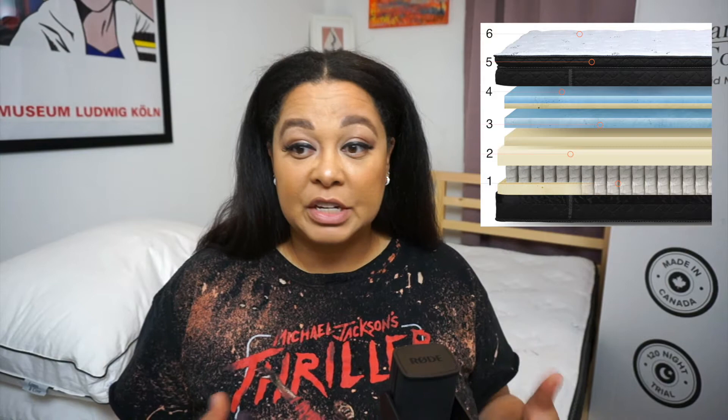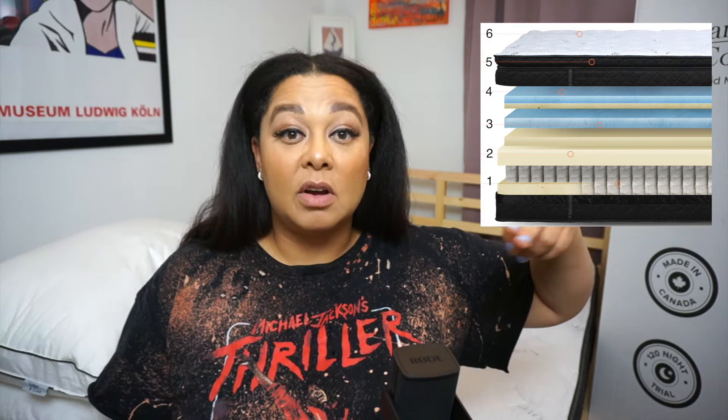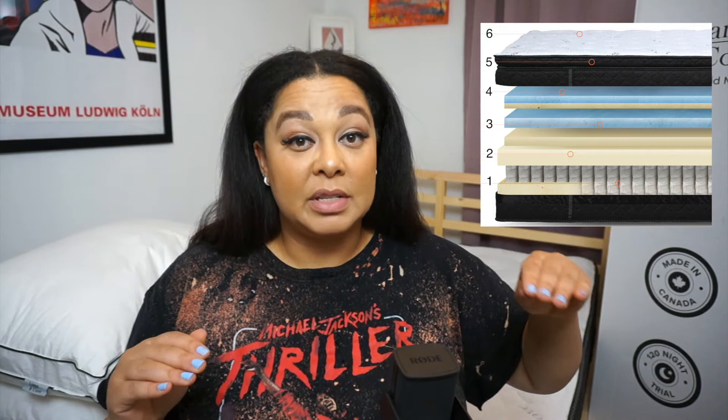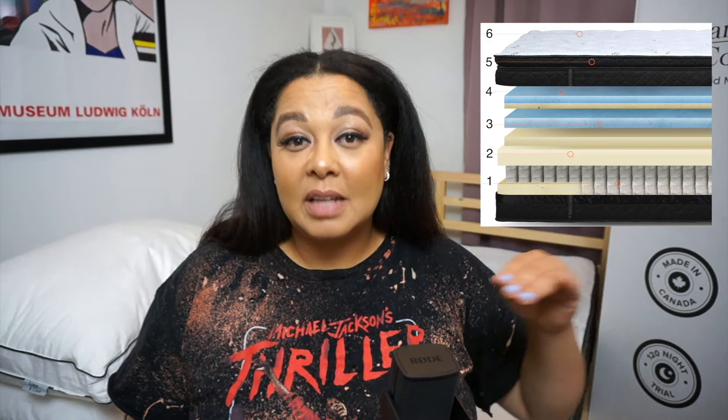Above the coils are two layers of soy-infused foam — layers one and two — which work together to provide support throughout the mattress, stop you from sinking in, and help reduce motion transfer. Above those supportive layers is an additional layer of cooling gel foam, which relieves pressure points across your body.